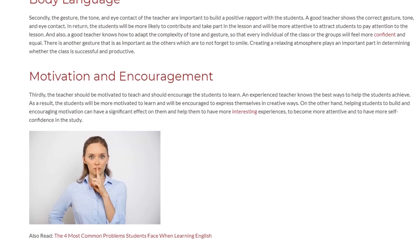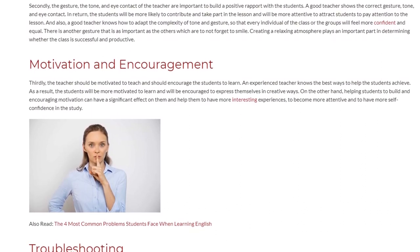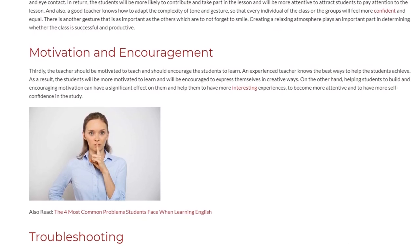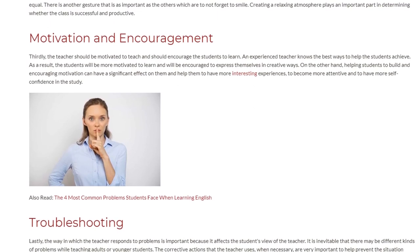On the other hand, helping students to build an encouraging motivation can have a significant effect on them and help them to have more interesting experiences, to become more attentive, and to have more self-confidence in their studies.